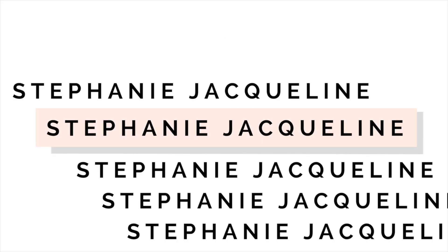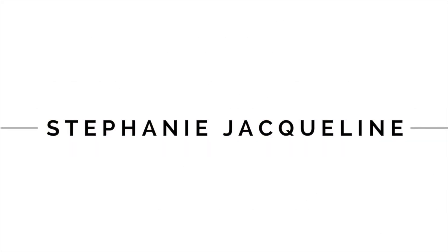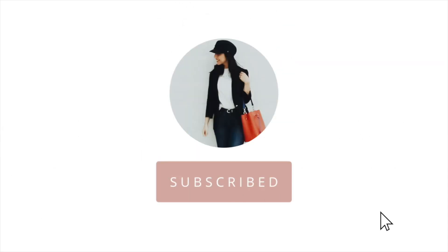Hey guys! Welcome back to my channel. My name is Stephanie Jacqueline and if you are new, welcome! So for today's video I'm going to be sharing some new products that I bought at Sephora. I recently went into the store looking around, went specifically for some products, and ended up buying other products that I'm so excited to try out. So let's get started!